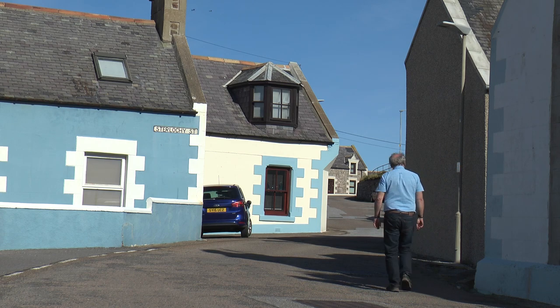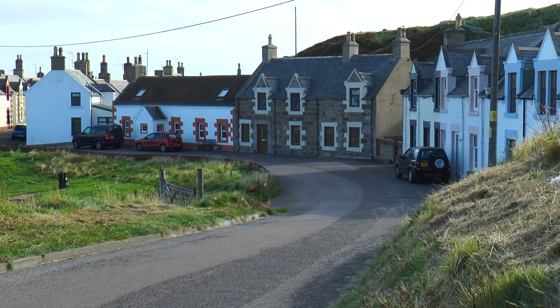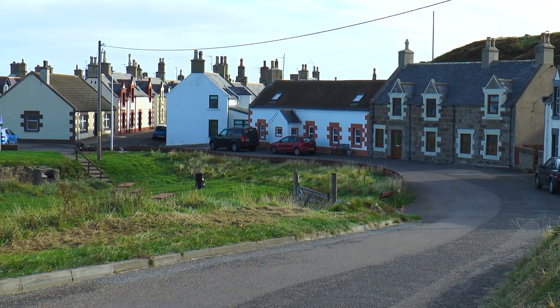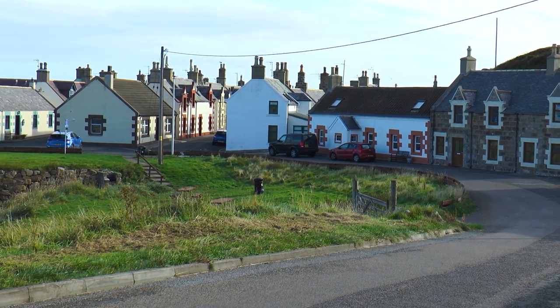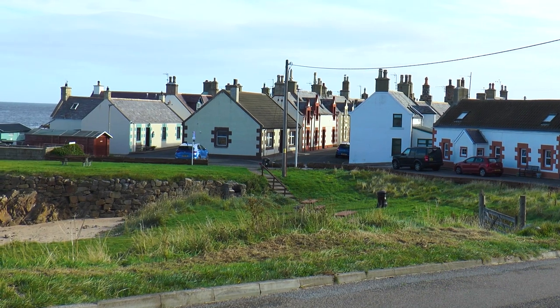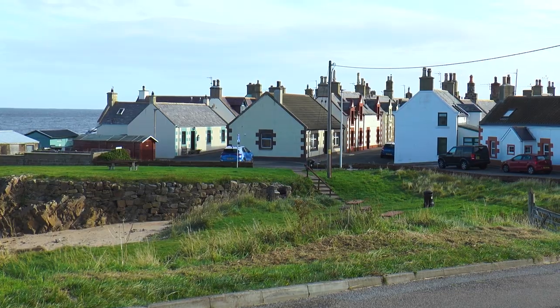and round below the hillock that the church stands on, to the oldest part of the village. This is the Hithe. It was originally known as Crooked Haven. This was the first part of the village to be occupied in the 1400s. The cottages were built around the little natural inlet here, long before the present harbour was built on the other side of the bluff.